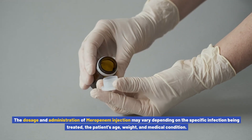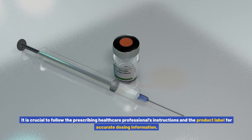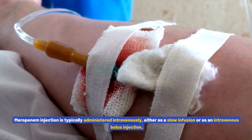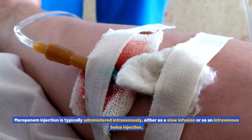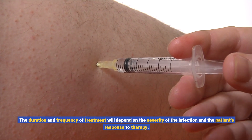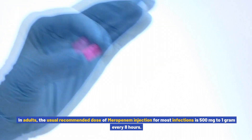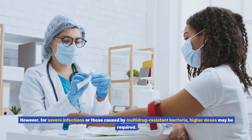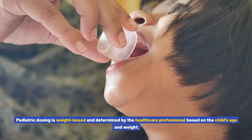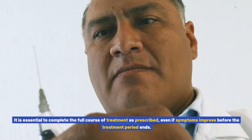The dosage and administration of meropenem injection may vary depending on the specific infection being treated, the patient's age, weight, and medical condition. It is crucial to follow the prescribing healthcare professional's instructions and the product label for accurate dosing information. Meropenem injection is typically administered intravenously, either as a slow infusion or as an intravenous bolus injection. In adults, the usual recommended dose for most infections is 500 milligrams to one gram every eight hours. However, for severe infections or those caused by multi-drug resistant bacteria, higher doses may be required. Pediatric dosing is weight-based and determined by the healthcare professional.